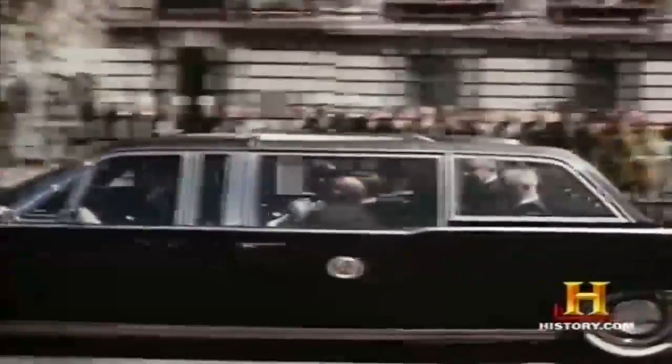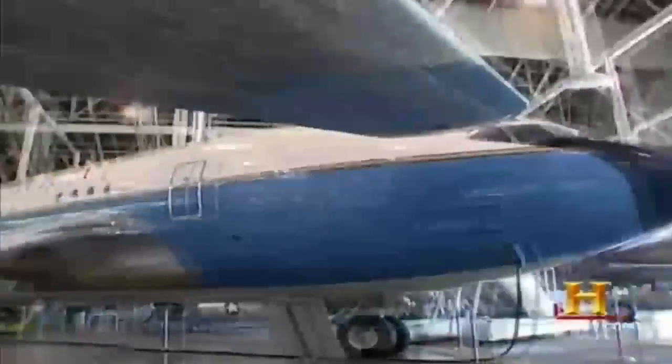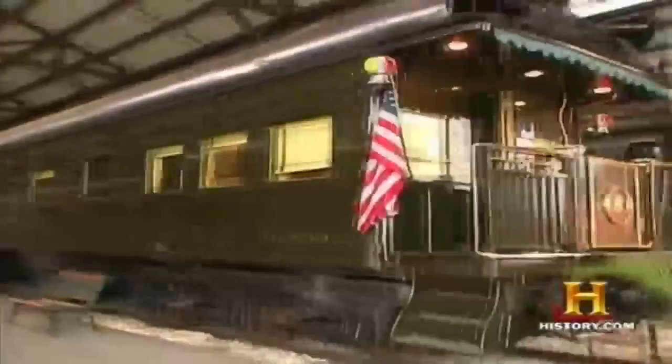For more than 150 years, trains, autos, airplanes, and helicopters have been transformed into high-tech cocoons. We need to safely transport the most powerful person in the world, but these vehicles have become potent symbols themselves of the office they serve.